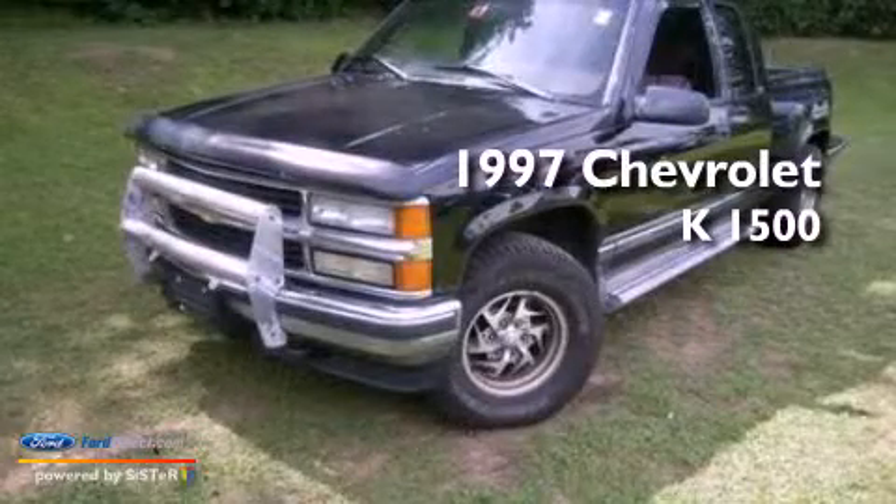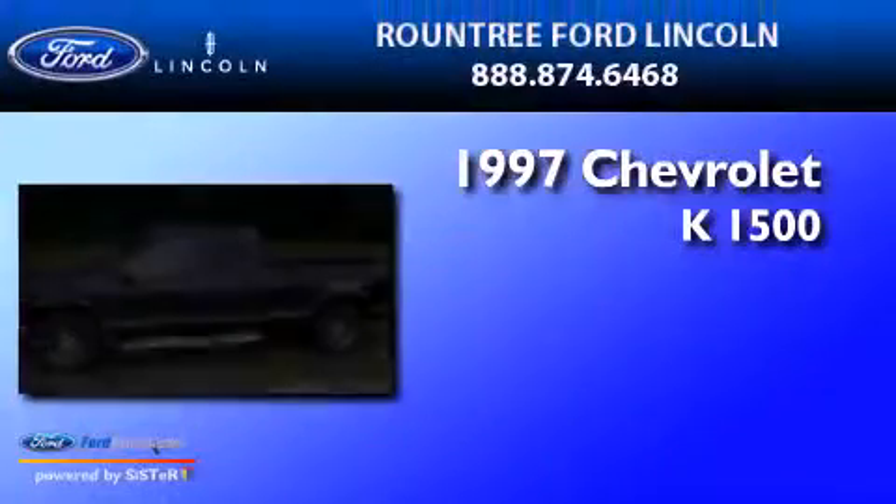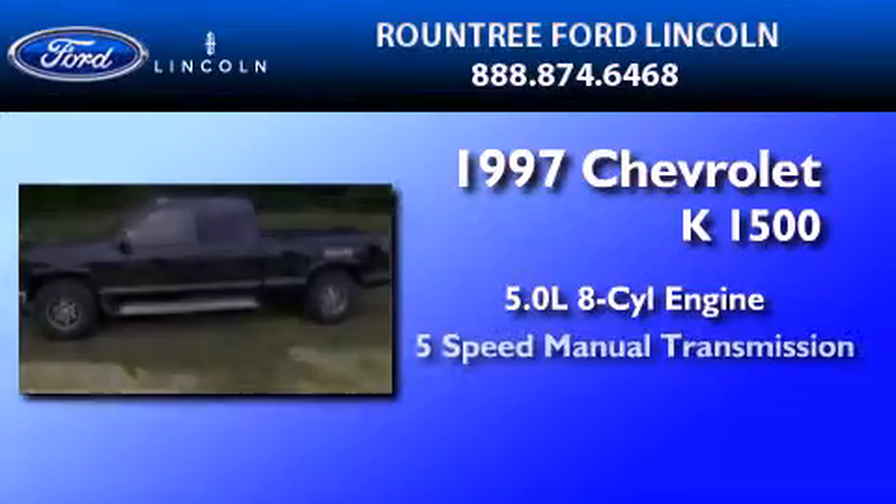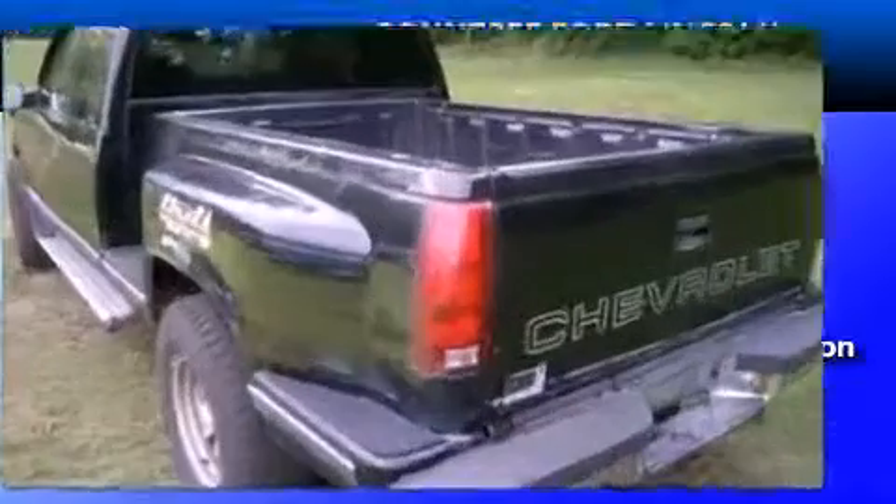This is a 1997 Chevrolet K1500. It features a 5.0-liter, eight-cylinder engine, a five-speed manual transmission, and four-wheel drive.